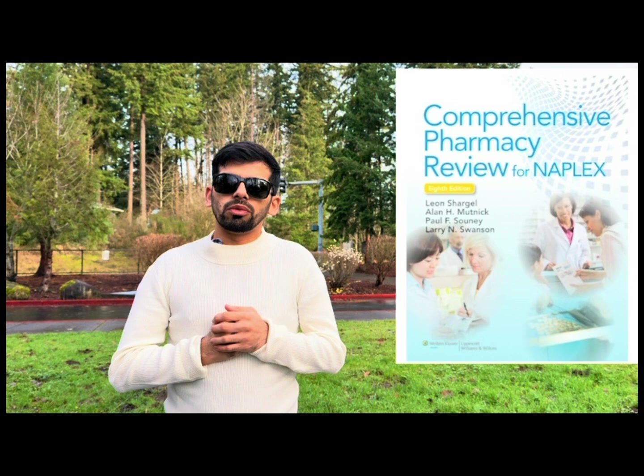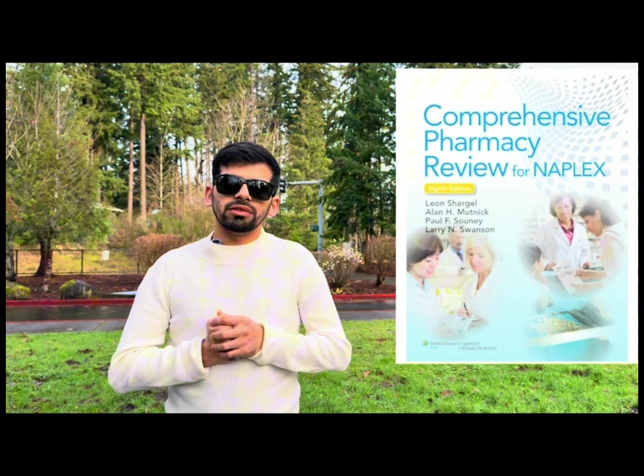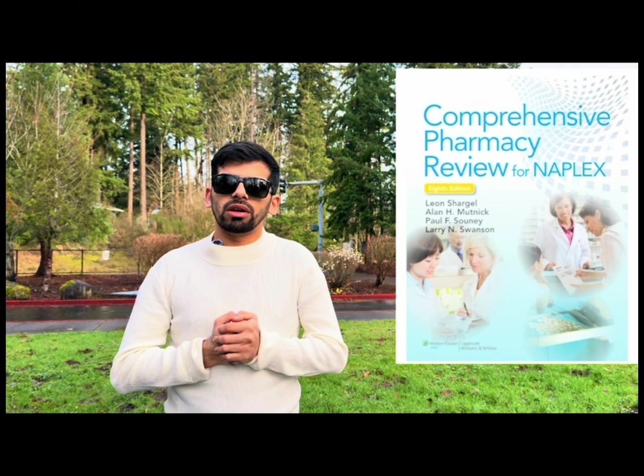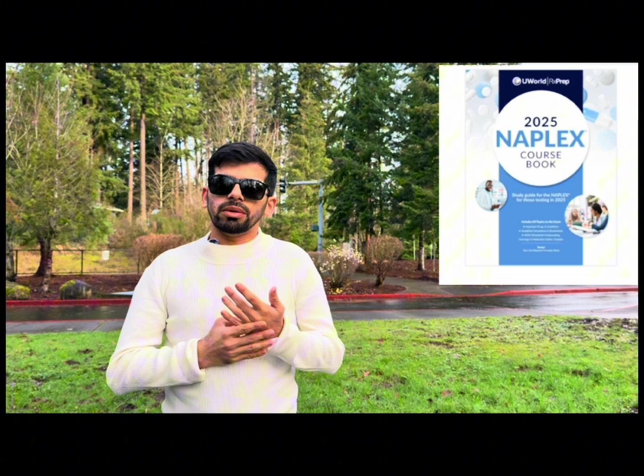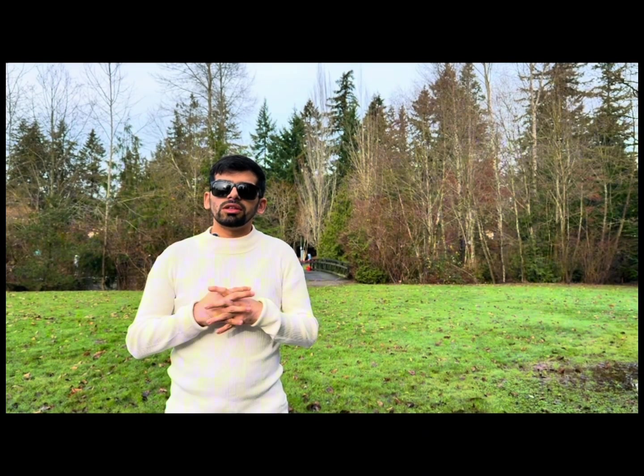CPR — Comprehensive Pharmacy Review — is a really good book. It's a bit overwhelming because of the lot of information, but you can just study medicinal chemistry, biostat, and related things from it. RxPrep is another good book which will also be helpful in preparing for NAPLEX. So CPR and RxPrep are both very helpful books if you are preparing for NAPLEX. That's all for today, see you in the next one!